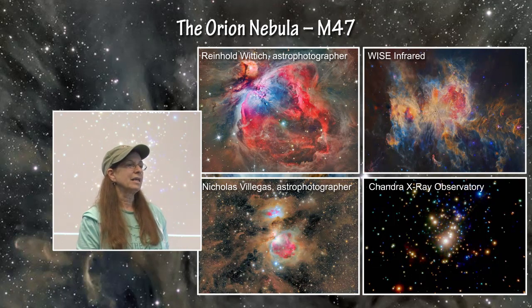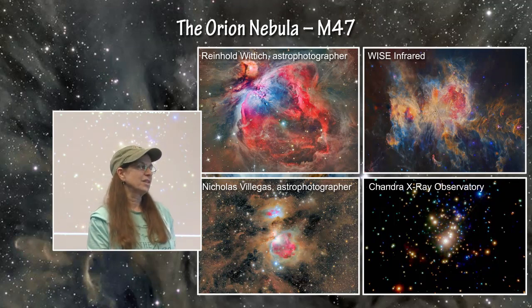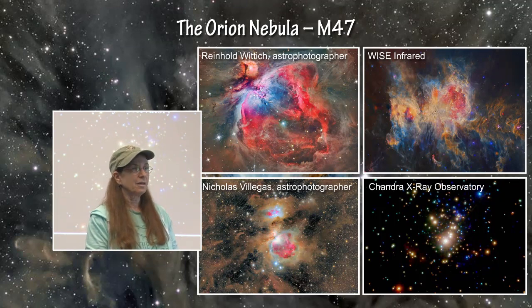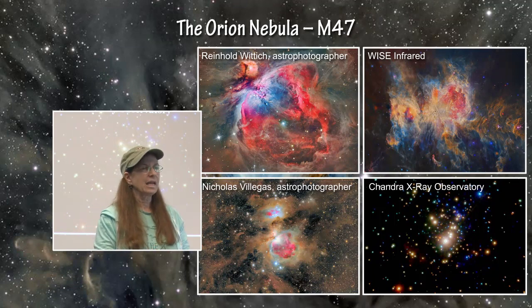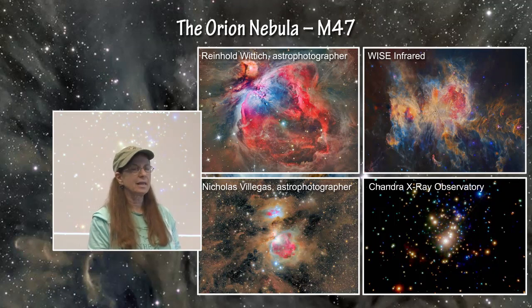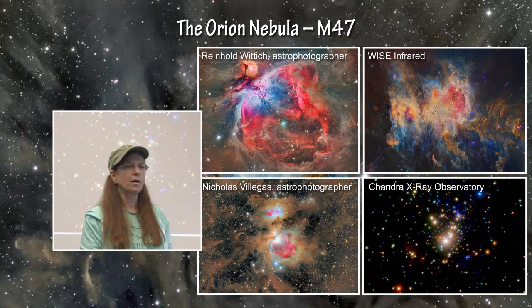Here are four separate images. Remember that it is very important to look at these images in different wavelengths because we see different things in different wavelengths, remembering that there are really great even 12-inch telescopes with great CCD cameras attached to them in amateur astronomers' backyards and they can take incredibly detailed images of deep sky objects. The Orion Nebula, of course, is very close — it is only 1,500 light years away — and so it is very easy to observe. The upper right-hand image is from the WISE mission in infrared, and then the Chandra X-ray Observatory took this image of the Trapezium area of the Orion Nebula showing a whole group of about 30 to 50 solar mass stars that are forming there in that particular region.